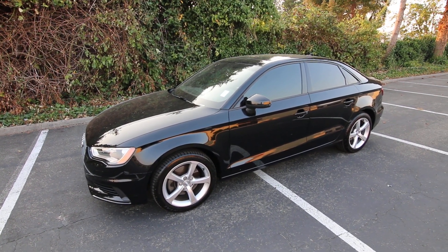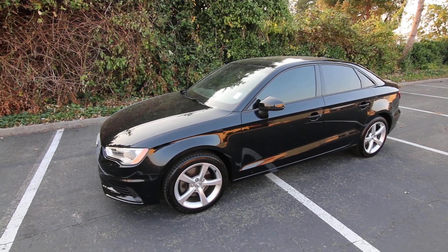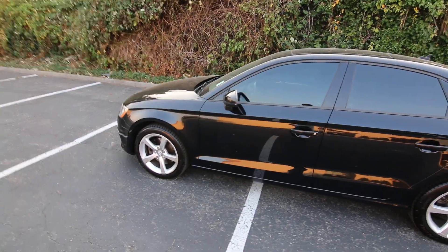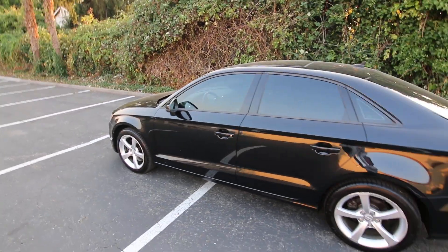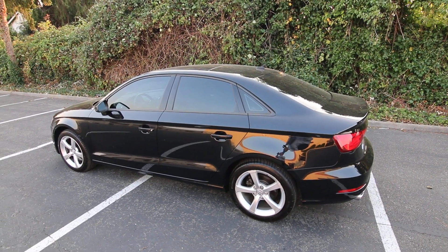I think a vehicle this weight and size with front wheel drive and 175 horsepower is a very nicely balanced vehicle — plenty of performance and acceleration, and it's also very fuel efficient. Thank you so much for taking the time to watch this video. Hopefully we see you soon and have a wonderful day.